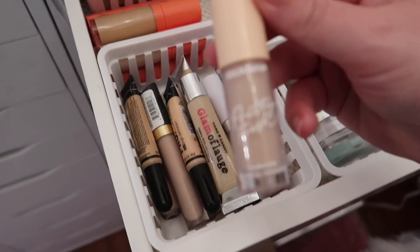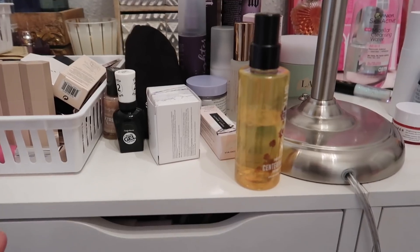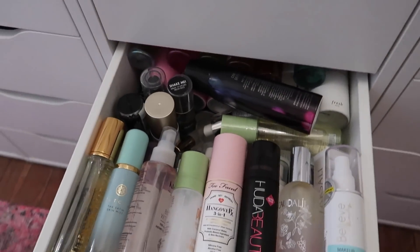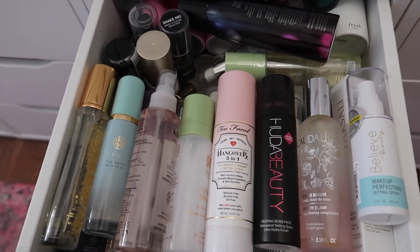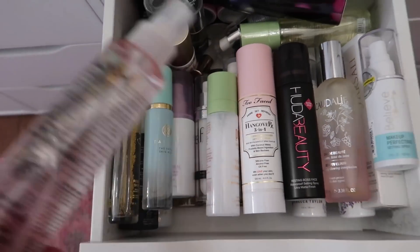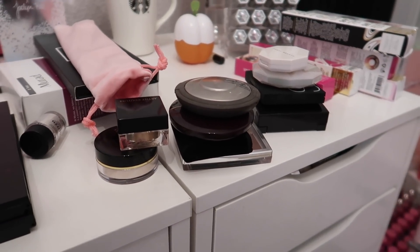I'm also grabbing the ColourPop Pretty Fresh Concealer and the Huda Beauty concealer since I haven't tried either yet. For setting spray, one went in my empties so I'm picking two: the Bear With Me setting spray which I don't think I've used yet, and the Farsali Rose Gold Elixir Skin Mist. For blush, bronzer, and highlight, I'm pretty much starting fresh aside from my Chanel cream bronzers.